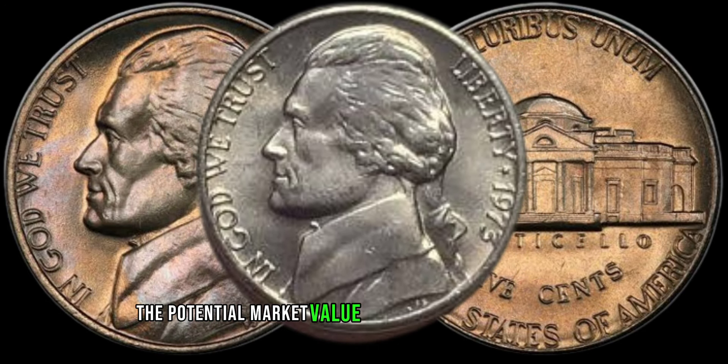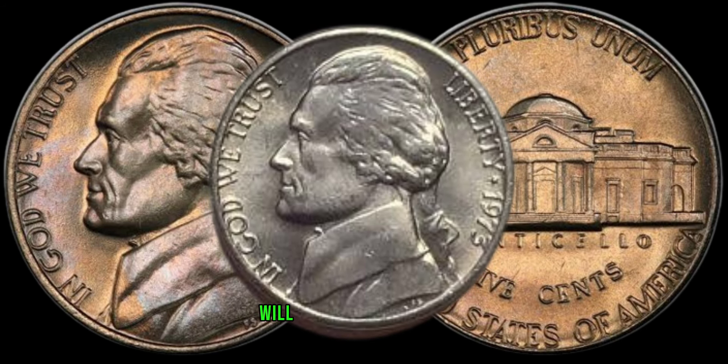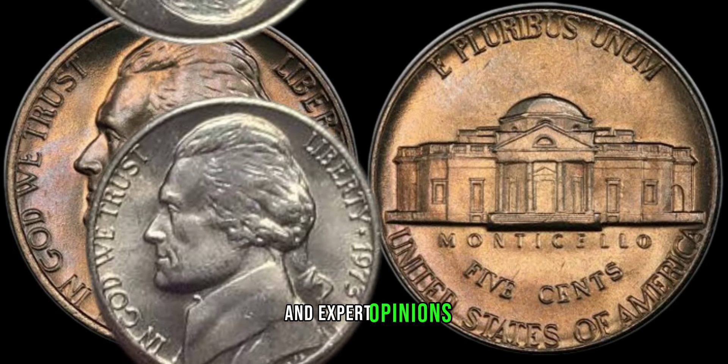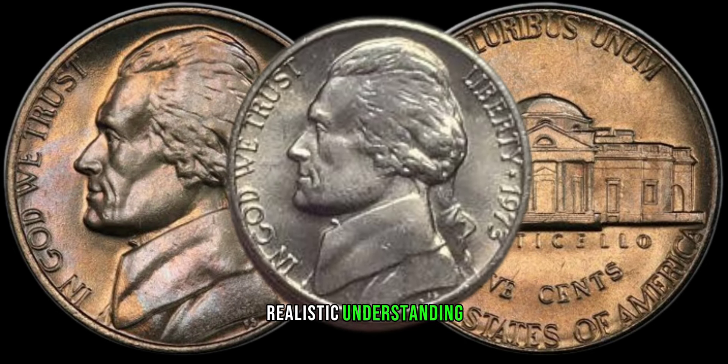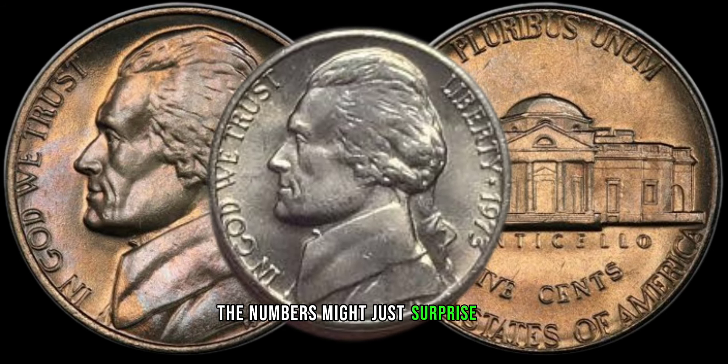The potential market value of the 1973 Jefferson nickel: we'll explore recent sales, auction results, and expert opinions to give you a realistic understanding of what this coin could be worth today. The numbers might just surprise you.